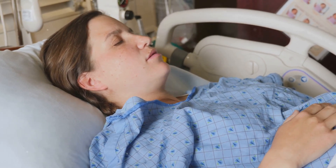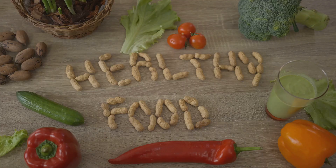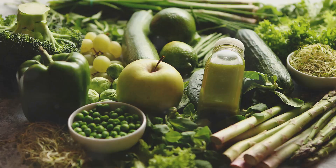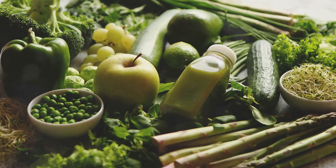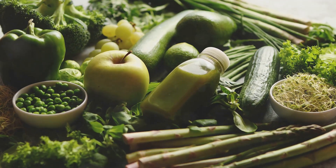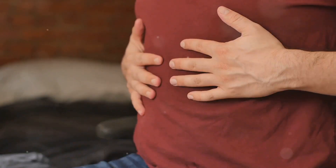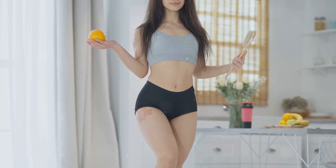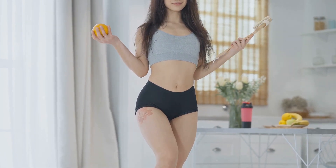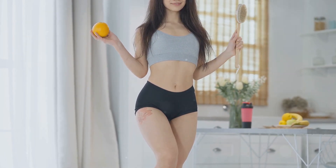The good news? You can live a perfectly normal life without it. Now let's talk prevention for a second. While there's no surefire way to prevent appendicitis, a diet rich in fiber can help keep things moving along smoothly in your gut. Think whole grains, fruits, and veggies. Staying hydrated and maintaining a healthy lifestyle also play a role in keeping your digestive system in check.